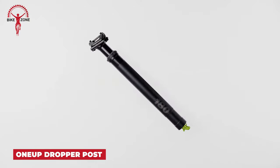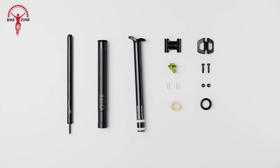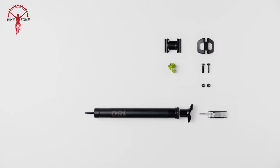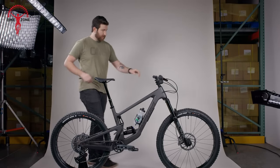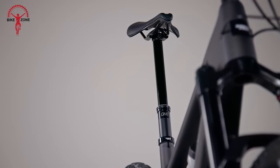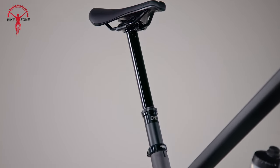Here's another MTB upgrade: the 1UP Components V3 Dropper Post. It stands out as the lightest, longest, smoothest, and most reliable dropper post for your bike. Having the title of the lightest, infinitely adjustable dropper post on the market, it features the shortest total length and stack height, 20mm of adjustable travel, and an extended 350-hour service interval.